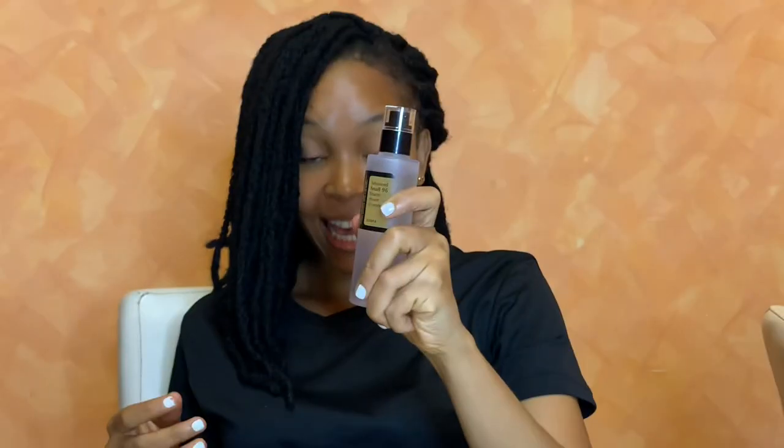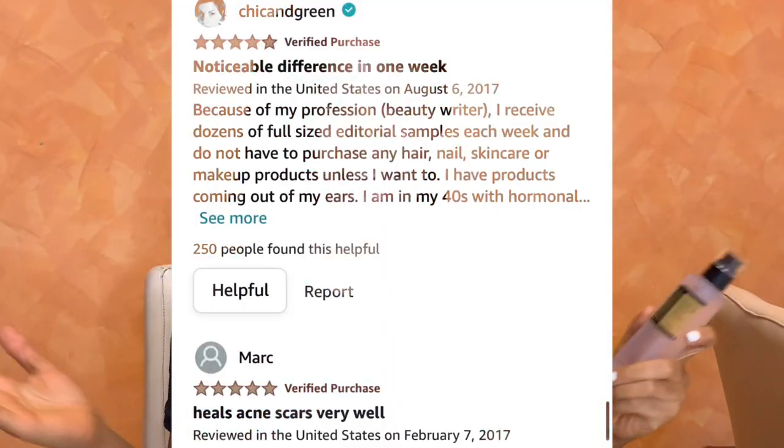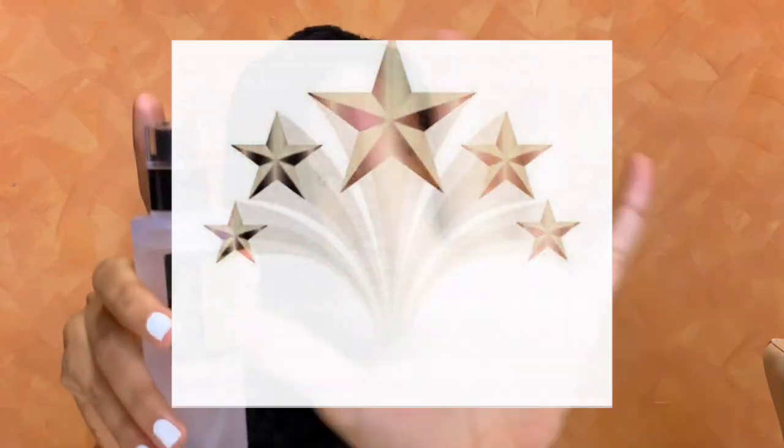Hi everyone and welcome back again to my YouTube channel. Today we'll be putting this COSRX 96% Mucin Power Essence to good use for seven days. This is one of the most talked-about Korean skincare products in the market worldwide and in Nigeria, and the reviews on this product have been five-star. I decided to try it for three reasons.